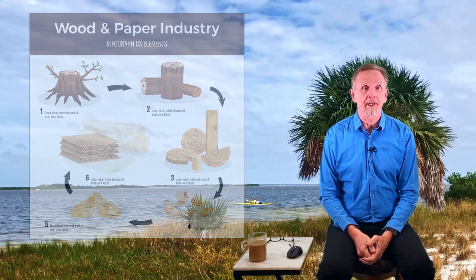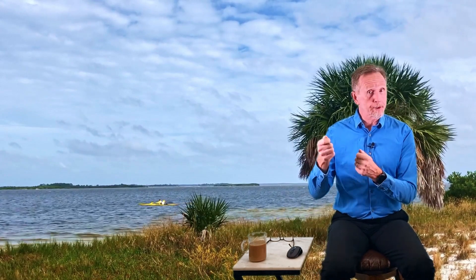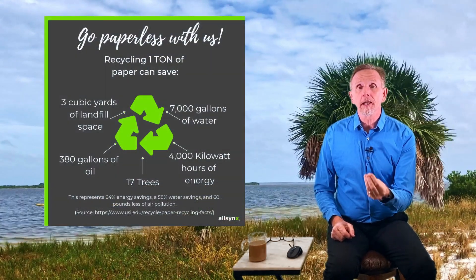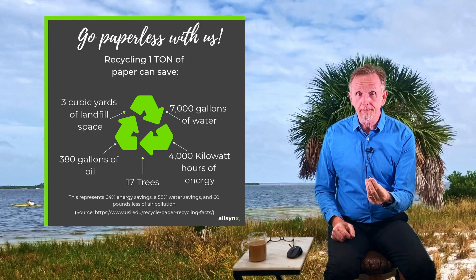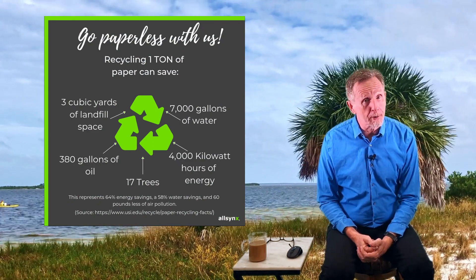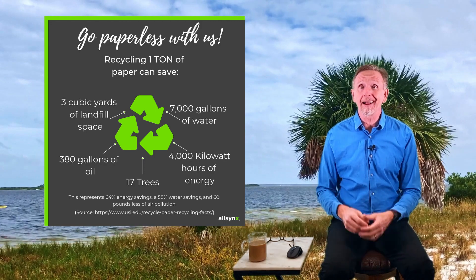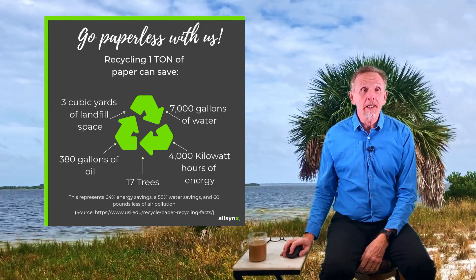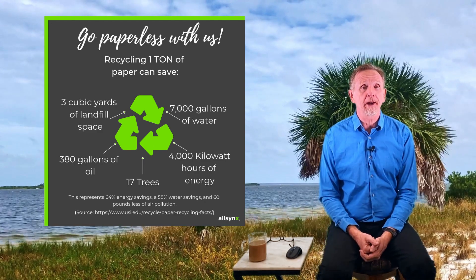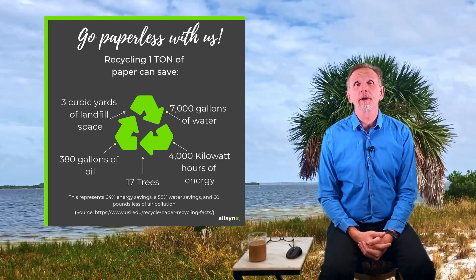Anytime we recycle paper it is much less harmful because we already have the product and don't have to convert it from a tree - it's an easier process and doesn't use as much energy. Recycled paper compared with paper from wood pulp has 30 percent less water pollution and generates 74 percent less air pollution. The process of liquefying wood does create a fair amount of air pollution, so recycling is always a better option when available.